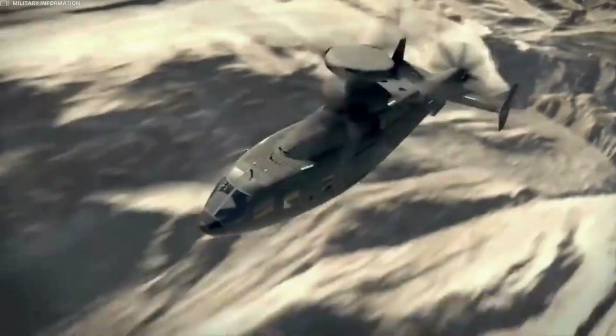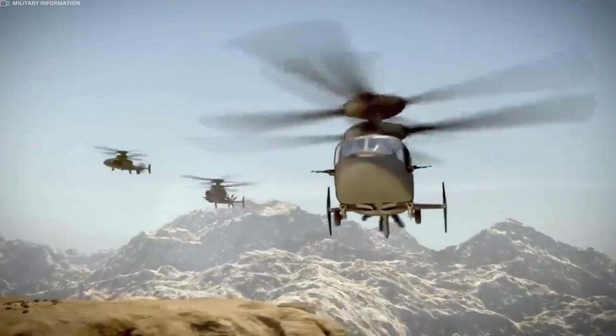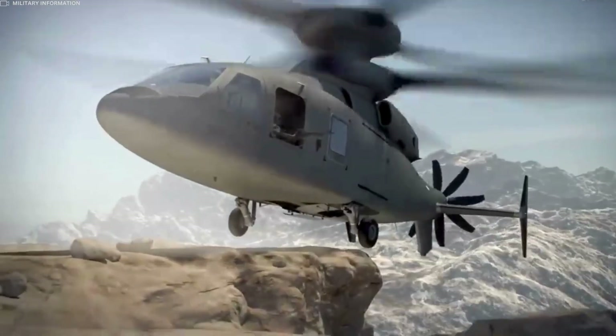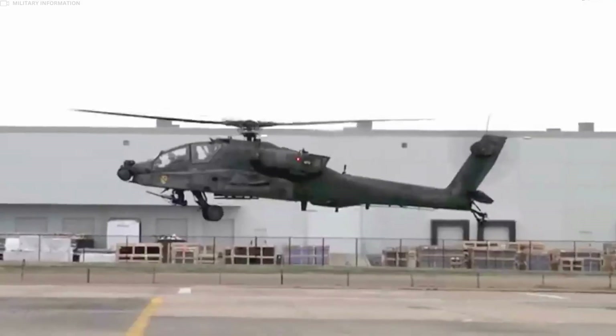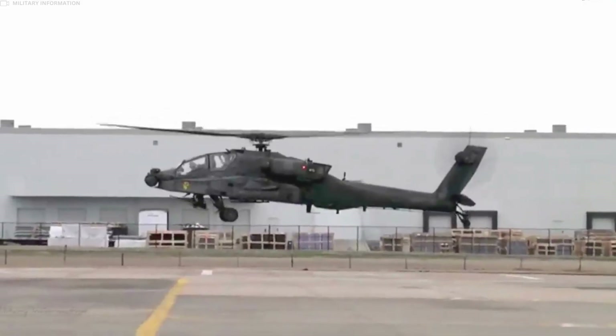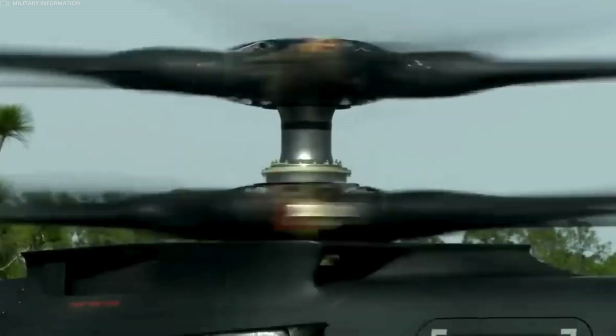The SB-1 Defiant boasts impressive speed and agility, thanks to its unique coaxial rotor design and pusher propeller. This combination allows the aircraft to achieve higher cruise speeds compared to traditional helicopters, enhancing its operational flexibility and mission capabilities.